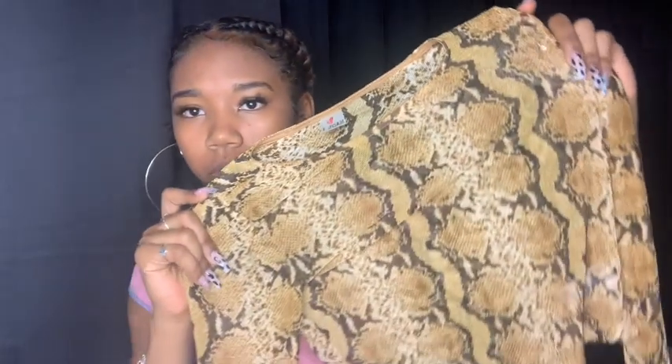Next is this store called Q — I don't know if y'all have them in your mall, but where I live in Houston we have this store in a lot of malls. I just got this one shirt and it's another mesh shirt. It's snake print — yellow, black, and white — and it's really cute. I got this shirt for $7.99, about $8.65 with tax. I can't wait to wear it.